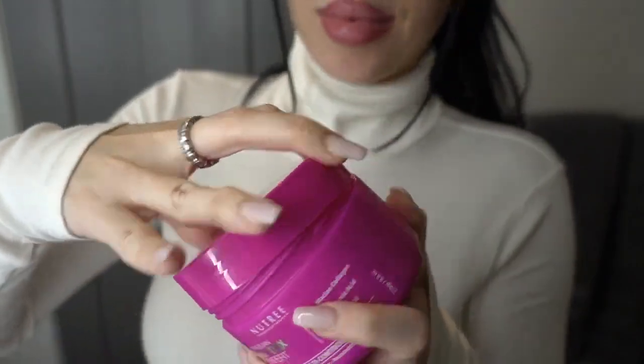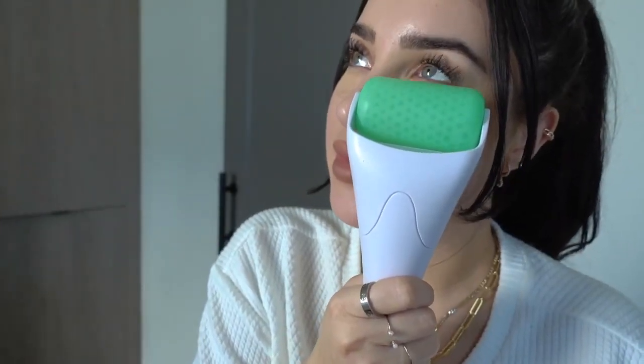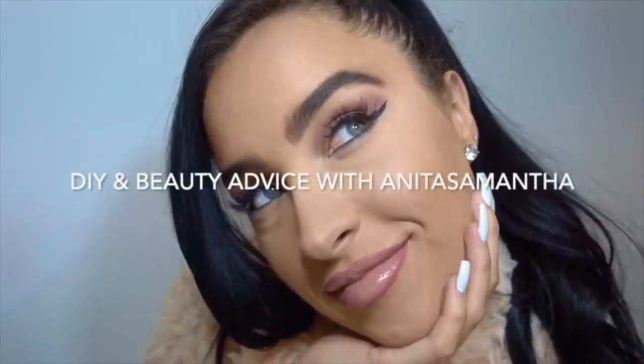I'm going to share a quick video on my favorite hydrating hair care and skin care products, especially for winter months or just dry skin, so let's get started.